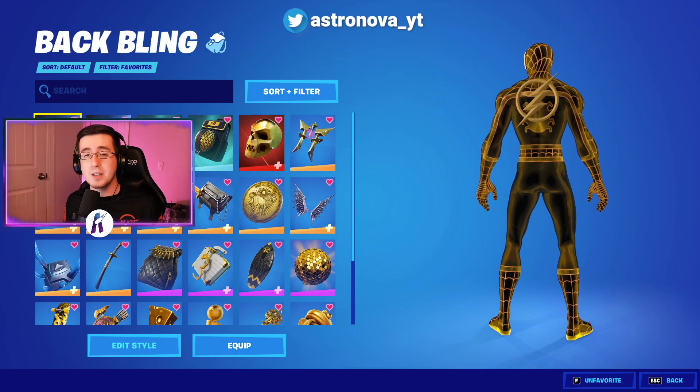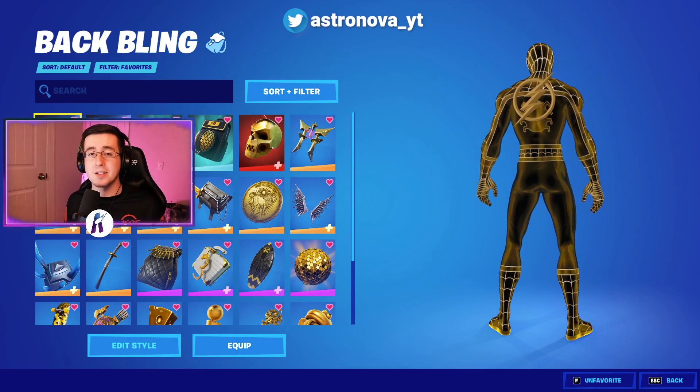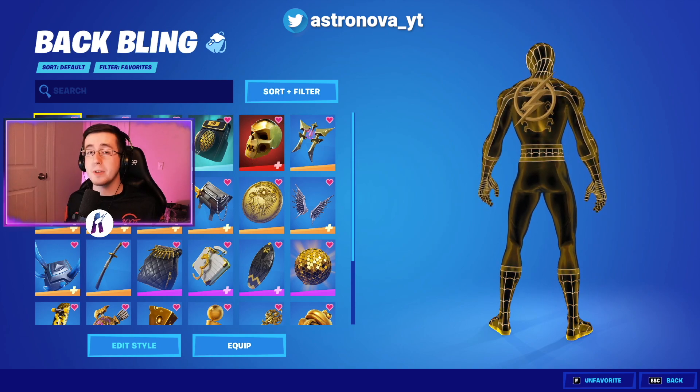Now to begin the video, for the best comments for the brand new gilded reality edit style to the spider-man skin, we'll first start by showing off the back blings.